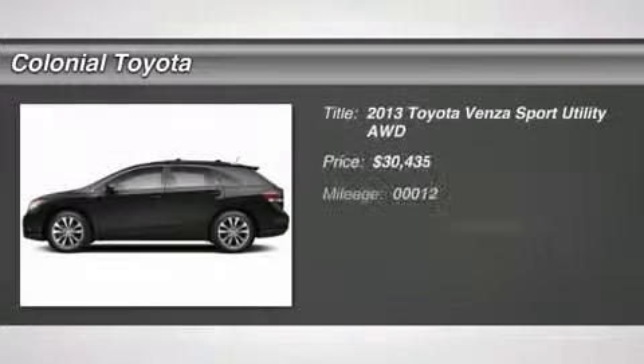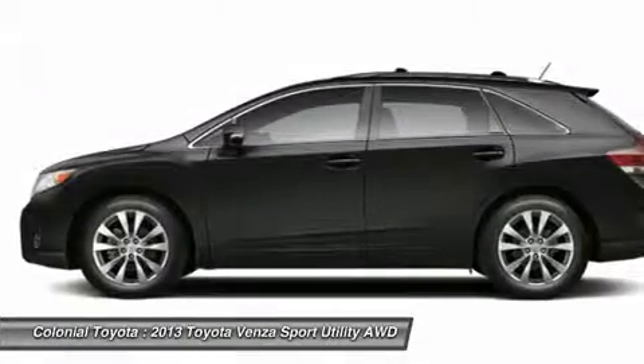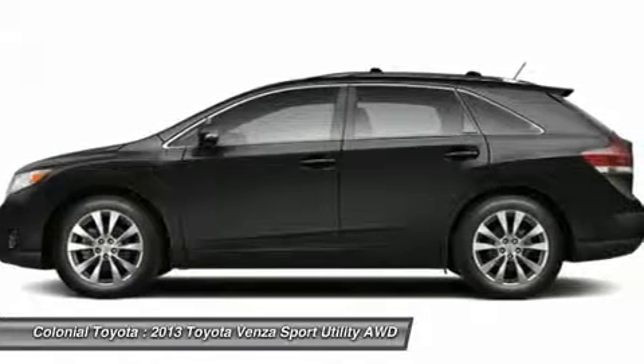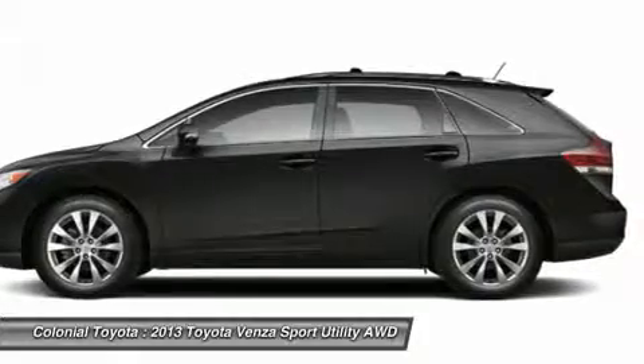The 2013 Venza. The 2013 Toyota Venza blends the attributes of a crossover SUV with those of a wagon. Venza boasts a spacious interior, a powerful and efficient engine, a pleasant driving demeanor, innovative interior storage, and strong crash test scores.